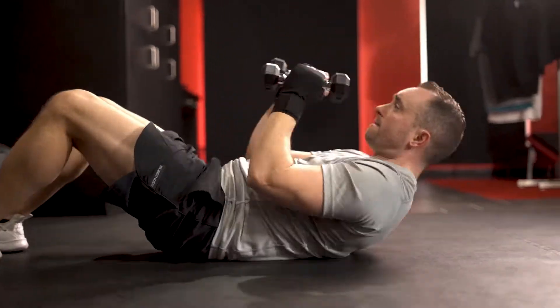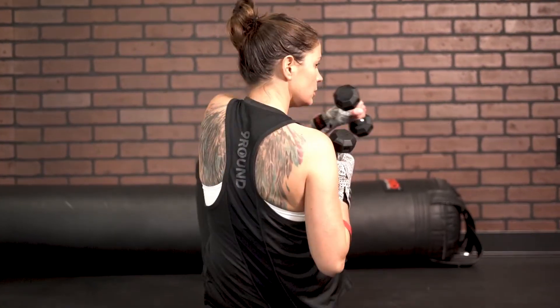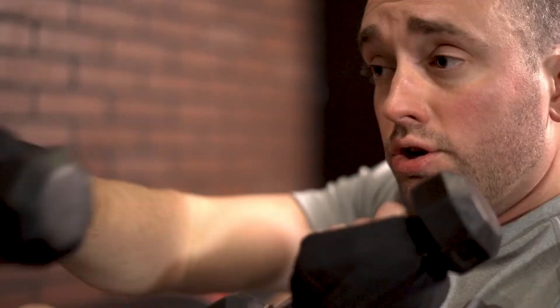What's up 9-Round Nation, we got a core killer for this week's Chow, the challenge of the week. We're at round 9 — it's an assisted full sit-up with two light dumbbell crossbody punches. That's what you're working for the round.